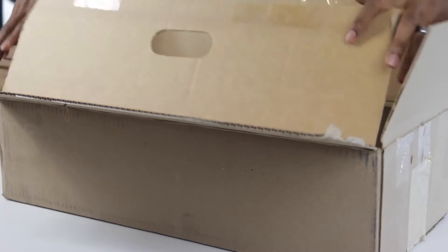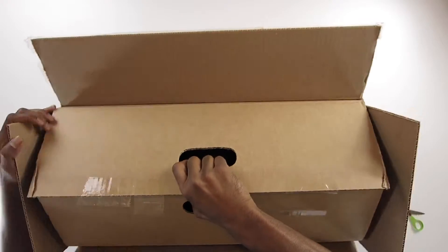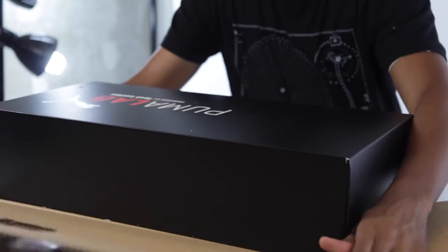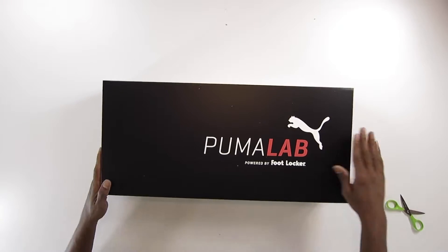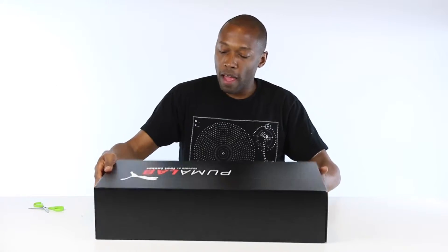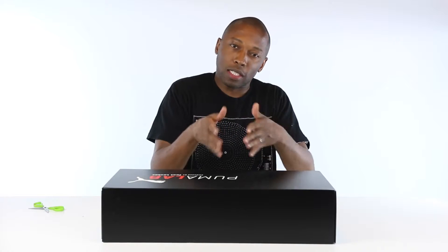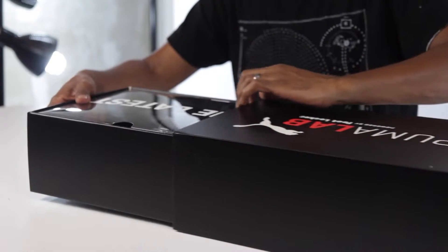Let's take a look inside and see what we have. How do we get this out of here? There you go — pull out the middle box. We'll open it all up. Look at that, very nice. Clean it all up. Check it out — Puma Lab powered by Foot Locker. Puma has these stores — Foot Locker has stores inside of stores, and Puma Lab is one of those.